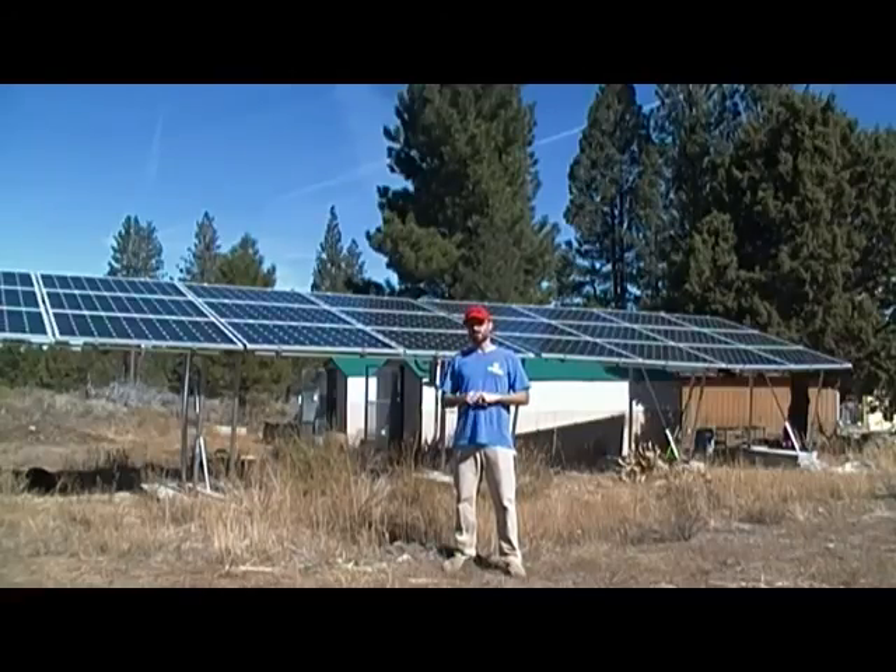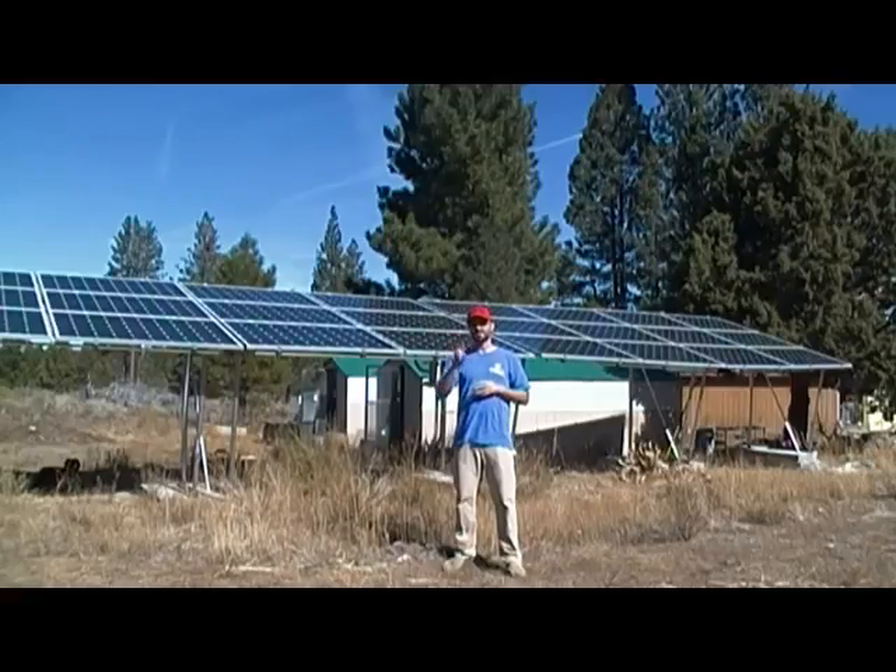Number one: are you going to be on-grid, grid-tied, or off-grid? Because the systems between those, while they look similar, definitely use different equipment. You've got to make that determination. If you're grid-tied today, there's almost no need to go completely off-grid unless it's a choice. You can always be grid-tied, feed back to the power company or utility company, and get credits back towards the winter months.